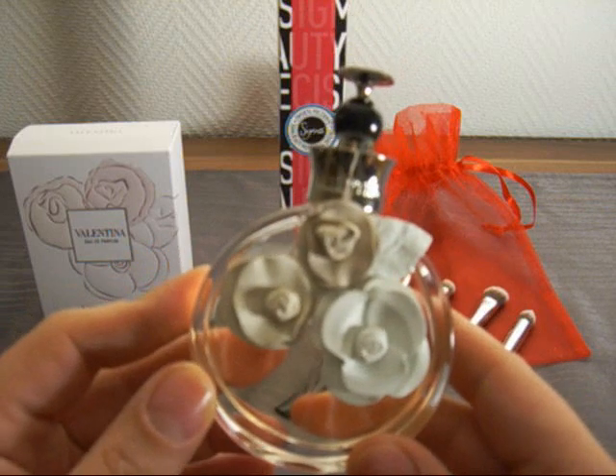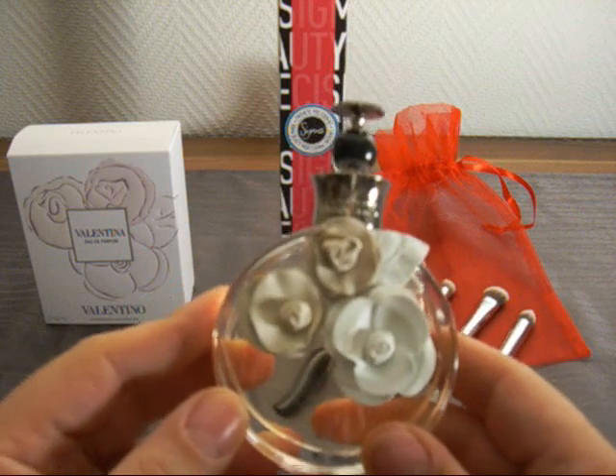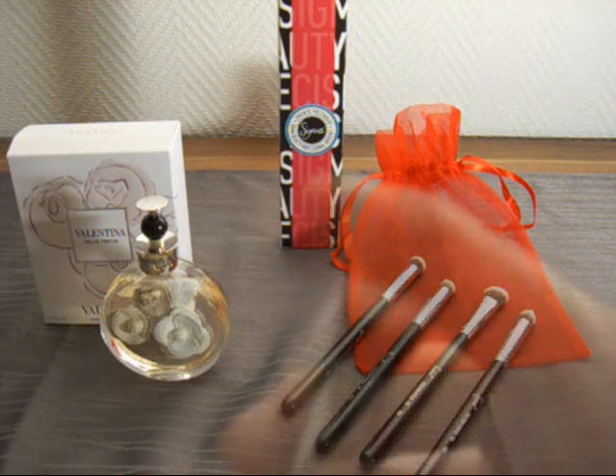Nevertheless, it is still a nice scent. So that's Valentina by Valentino. Sigma came out with some new brushes that I wanted to try — the Synthetic Precision Kit.